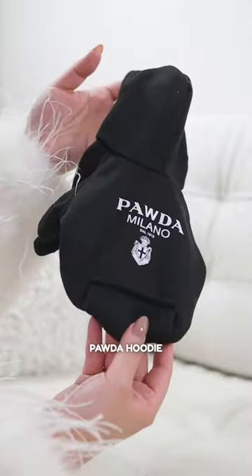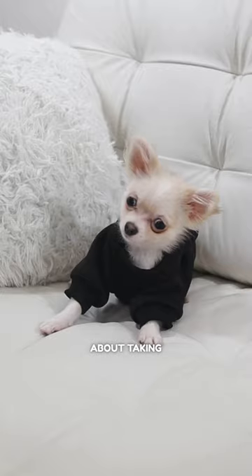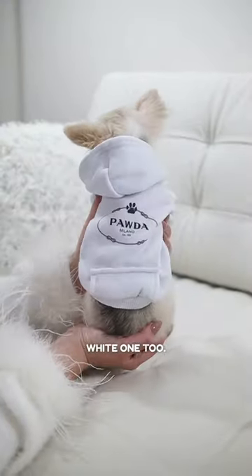Next up, the Pada hoodie. I'm absolutely obsessed with it. Fits me just right. Don't even think about taking it, mommy. Do I look cool or what? Oh, she got me a white one too.